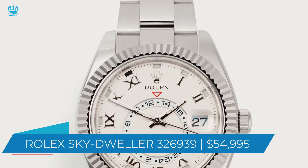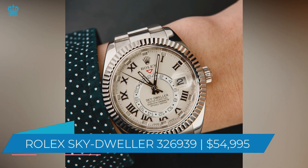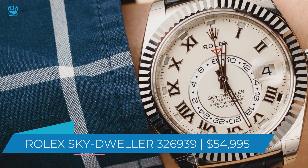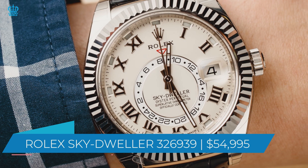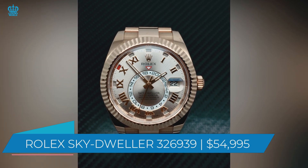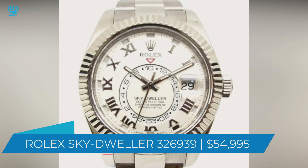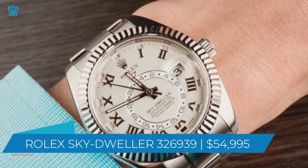Last but not least is the Rolex Sky-Dweller 326939, at $54,995. This specific timepiece is a work of art — it's a watch that even Rolex collectors would be happy to own. The bracelet and the case are both made of 18-carat white gold, and an ivory dial completes the style with an 18-carat gold fluted rotating bezel. Despite the typical Rolex sweeping second hand, this watch includes a mechanism that allows you to set it and keep track of seconds quickly. The watch comes with a six-year warranty, attesting to the high quality of its manufacture. It is waterproof to a depth of 330 feet or 100 meters — enough to pique the interest of any watch collector or Rolex enthusiast.